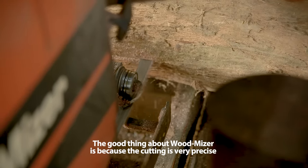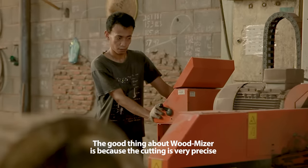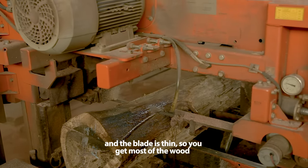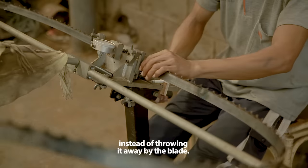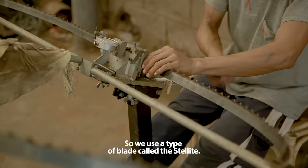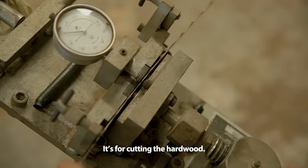The good thing about Wormeister is because the cutting is very precise and the blade is thin. So you get most of the wood instead of throwing it away by the blade. We use the type of blade called the stellite — it's for cutting hardwood.